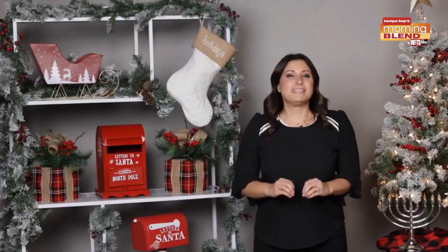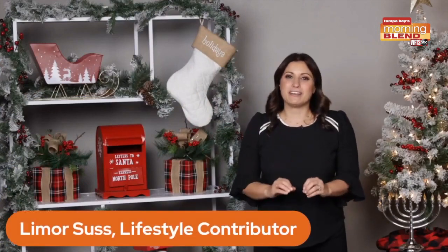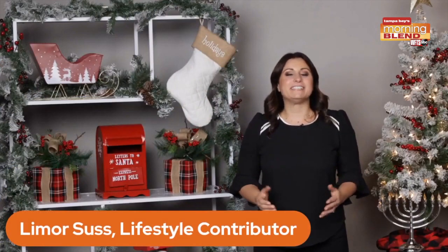Welcome back. Are you still wondering what to put in those stockings for last minute gifts? Christmas is around the corner, and if you're looking for stocking stuffer gift ideas, I've got you covered.